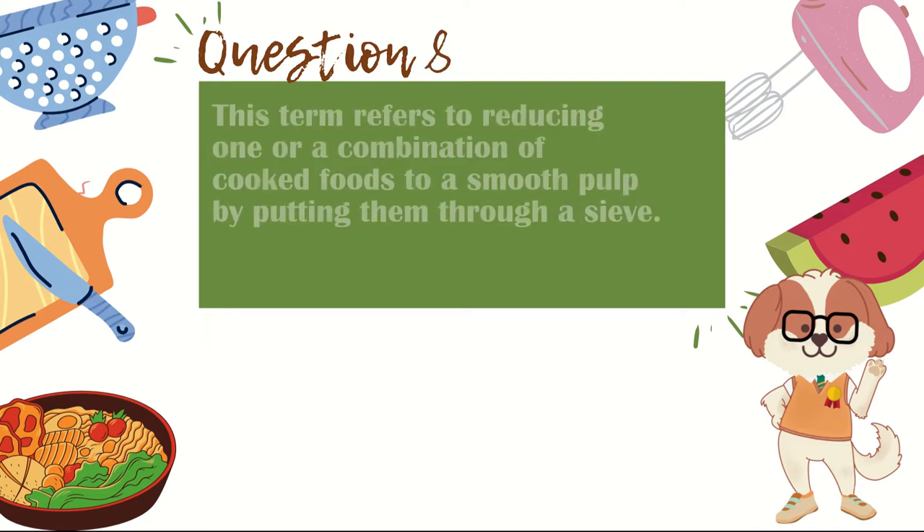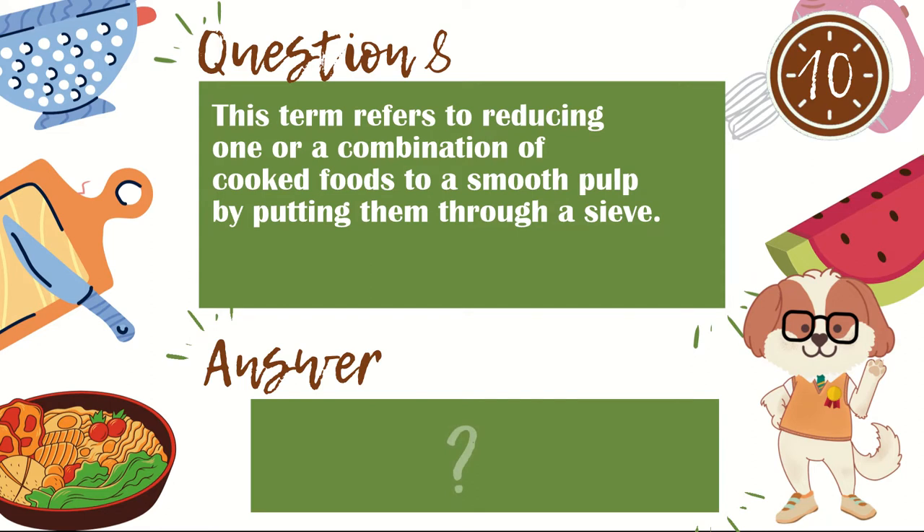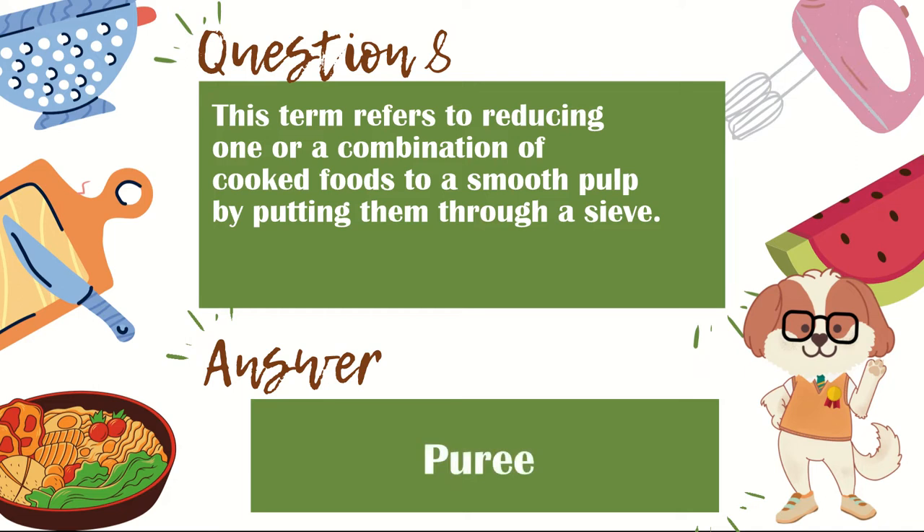Question 8. This term refers to reducing one or a combination of cooked foods to a smooth pulp by putting them through a sieve. The answer is puree.